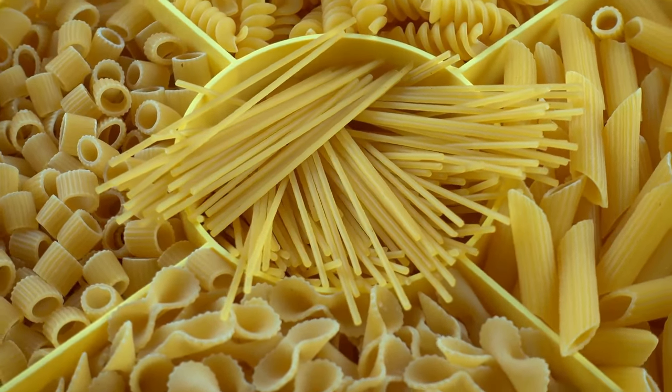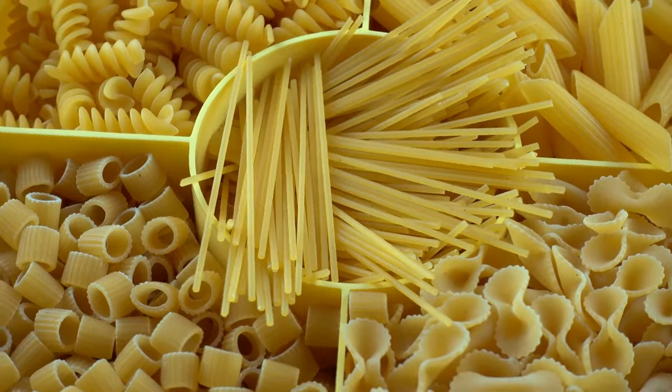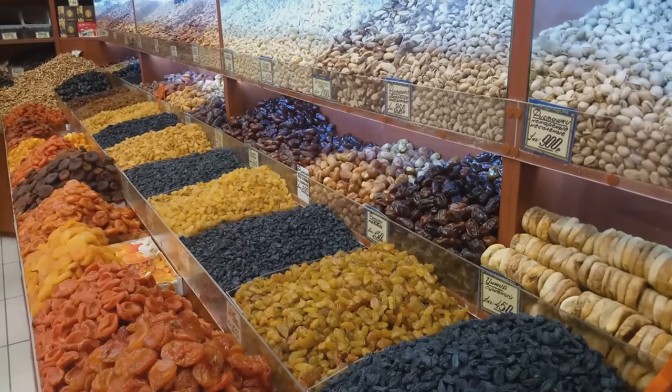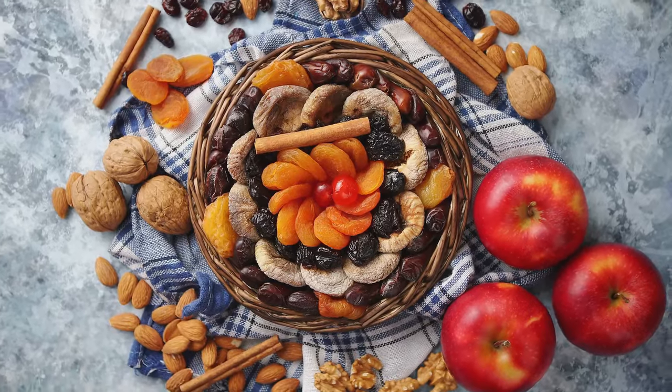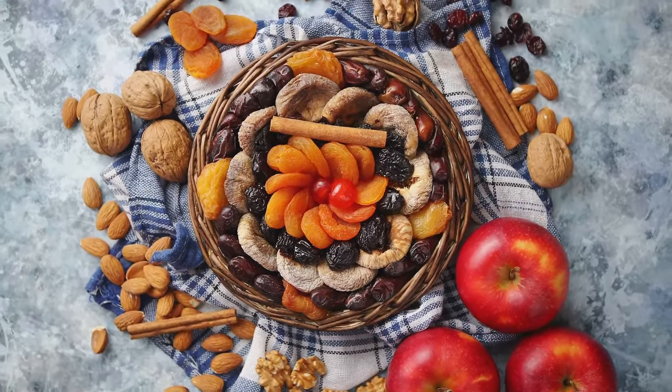Dried fruits are a fantastic way to get a hit of sweetness and a dose of vitamins when fresh fruit isn't an option. They can be eaten as a snack, added to breakfast cereals, or used in baking. Just remember to keep them in a cool, dark place to maintain their quality.